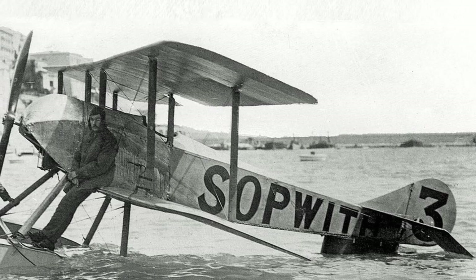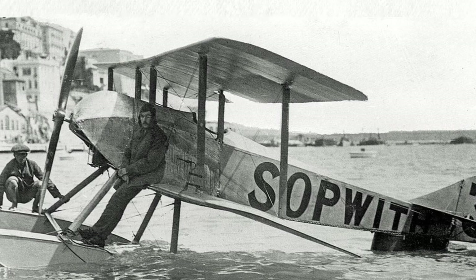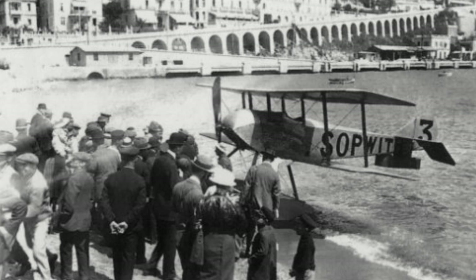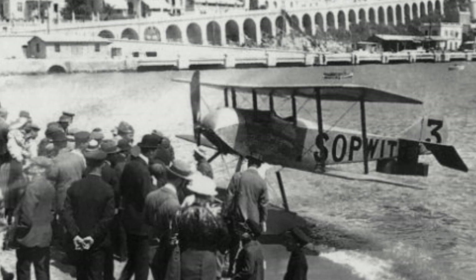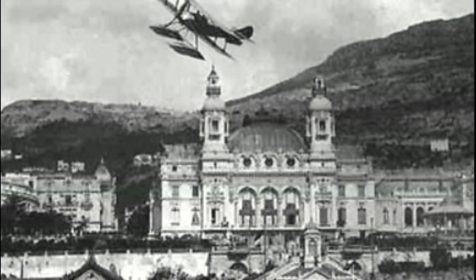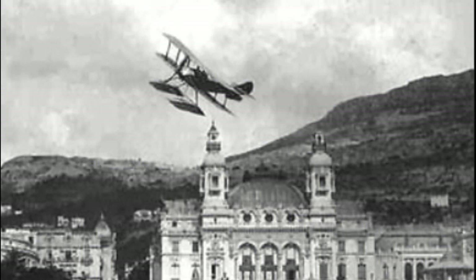In 1914, Sopwith decided to modify a Tabloid and enter it into the prestigious Schneider Trophy. The Schneider Trophy was a seaplane race, and thus the Tabloid was modified to take a single-float undercarriage. When this failed in testing, it was quickly redesigned to have a twin-float system. The engine for this Tabloid was a 100-horsepower Gnome Monosoupape engine. On April 20, 1914, flown by pilot C. Howard Pixton, the aircraft completed the 174-mile course in Monaco at an average speed of 86.8 mph, earning it first place. This was a great achievement for Sopwith, and the success of this modified Tabloid would spawn the Sopwith Schneider.